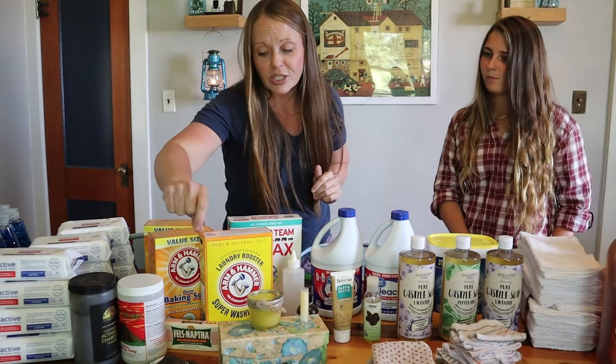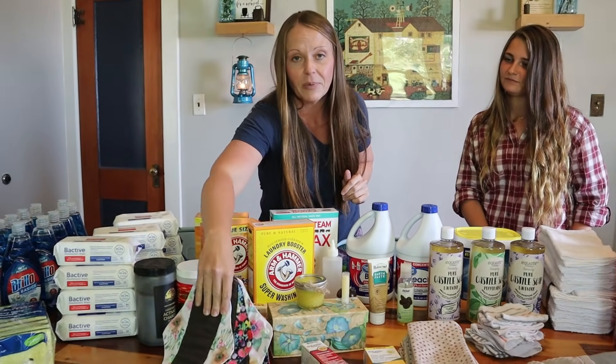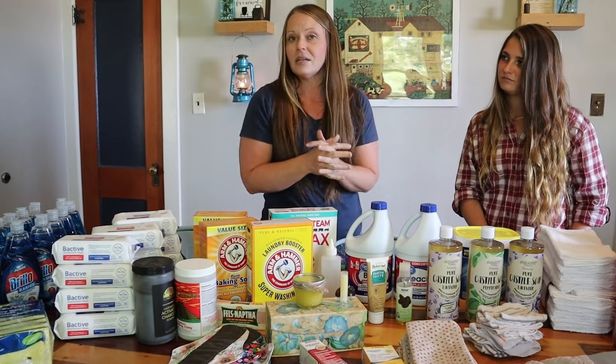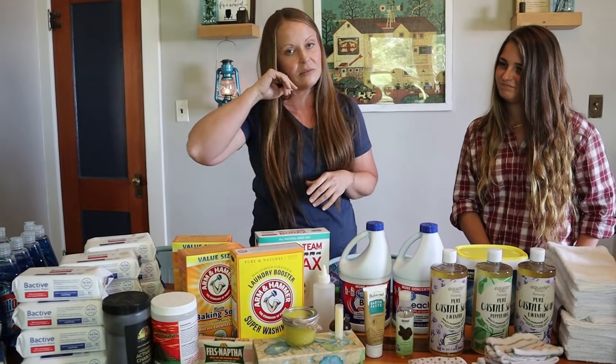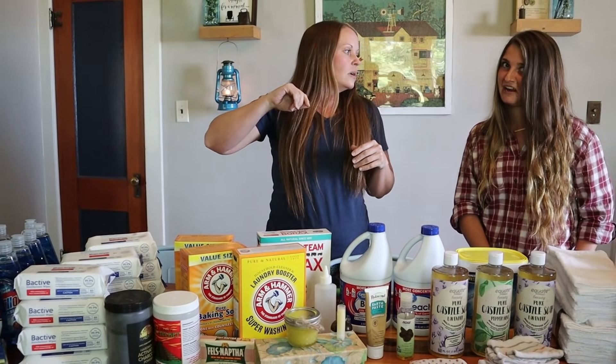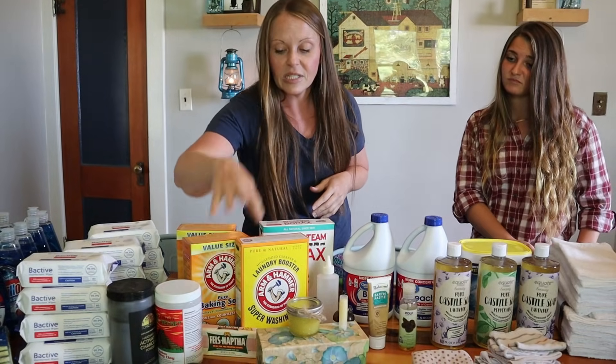I'll make this brief for our gentlemen viewers: using reusable feminine products is the easy way to go. That's something we had already begun — it's better for you and it's cheaper anyhow. Those can be found on Amazon.